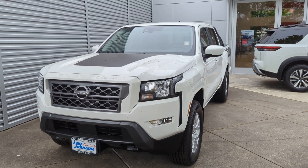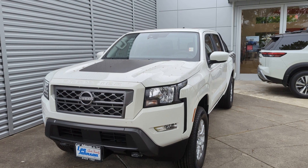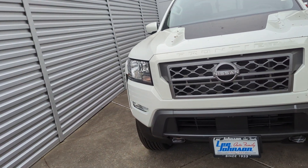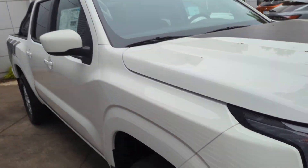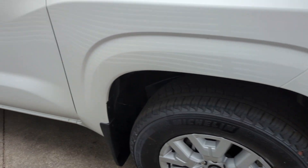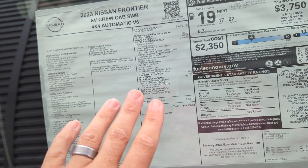Hi, Damian Anthony over at Lee Johnson Nissan of Kirkland, shooting you a quick video preview of the Nissan Frontier. I know you were looking into them online. This particular one is the SV, so a little bit different — things like instead of steel wheels, it's got the alloys.